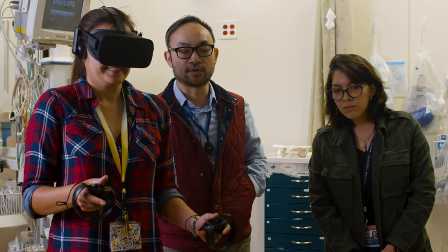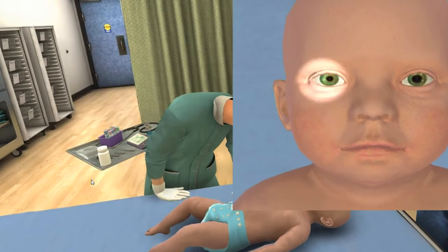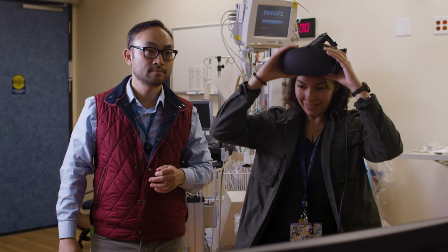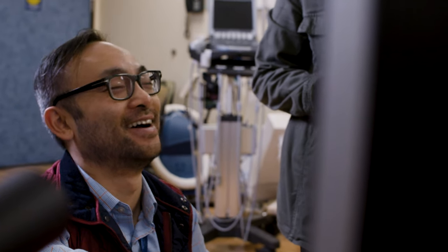We even put little heart monitors on them and their heart rates also went up, just like if they were in a real situation. Medical VR is a huge field. It's opening up and there are a lot of different ways to get involved. We'll need people in medical VR who know a lot about the technology, and then we'll need people who know healthcare.